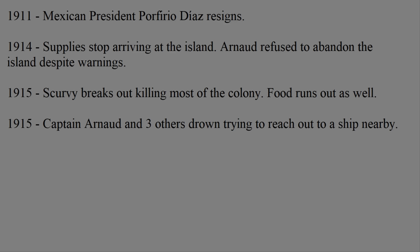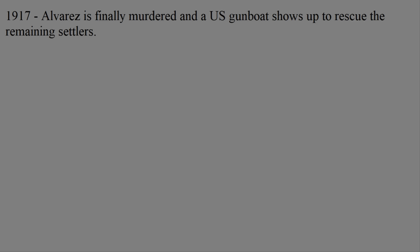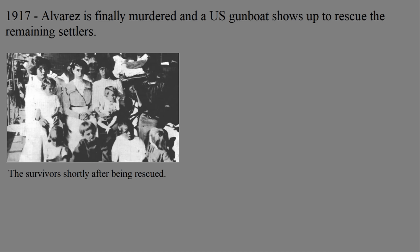At this point, the population of Clipperton was down to 17 people, mostly women and children. The final adult male on the island was the lighthouse operator named Victoriano Alvarez, and he basically went insane. With Governor Arnaud dead, he declared himself king of the island, and would go on a spree of attempting to assault most people on the island, and occasionally even murder. Finally, on July 18th, 1917, one of Alvarez's victims, Tirso Rendon, murdered him in self-defense, and coincidentally on the same day, a U.S. Navy gunship stopped on the island. Of the 17 people in 1915, now only 11 remained, including former Governor Arnaud's son and wife, and all 11 went onto the ship to permanently leave the island, ending the Mexican settler colony.